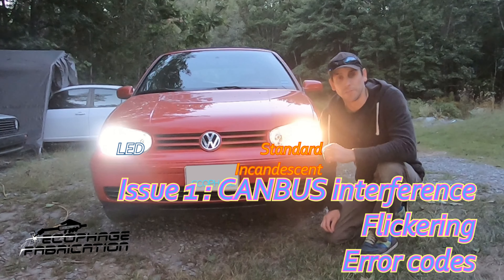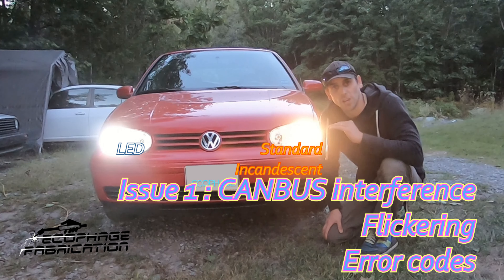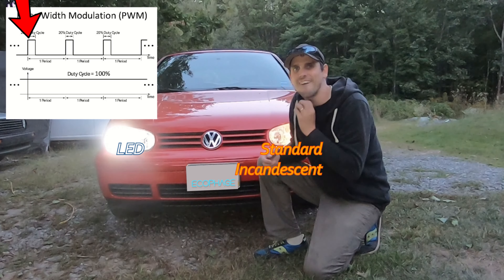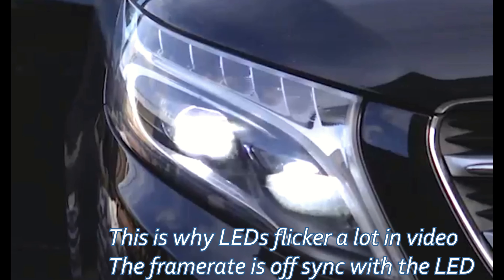LED headlights are more efficient because they run differently. An incandescent light bulb runs constantly — the power is flowing through the element all the time. LED headlights function differently; they actually pulsate, and this can cause problems, especially with foreign cars.